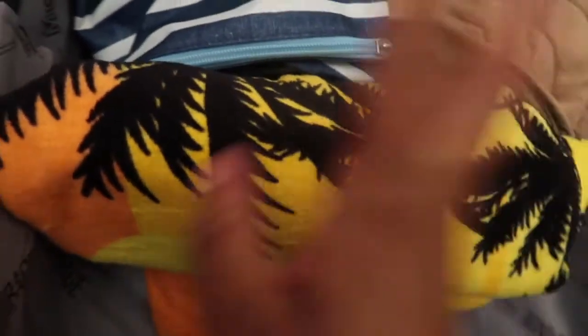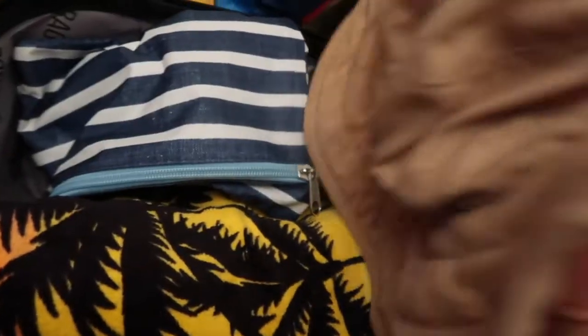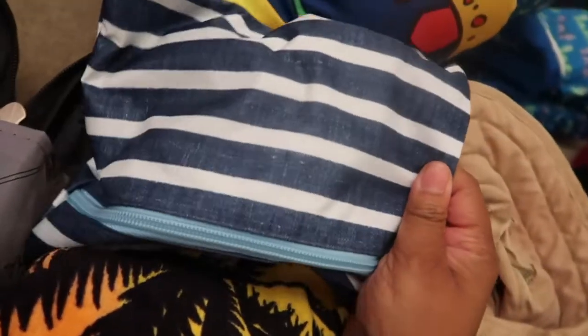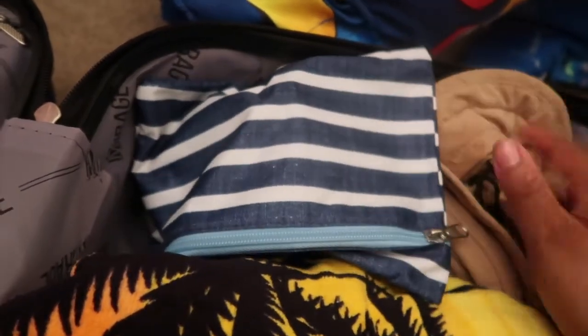Over here I have my beach towel and the kids' little sun hats. In this little bag I have their sunglasses. And then on the railing of their suitcase I put their puddle jumpers — they take up so much space so I literally just hooked them up to the suitcase.